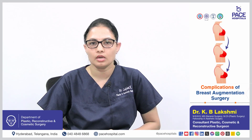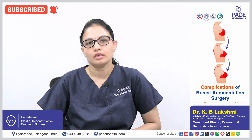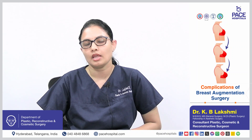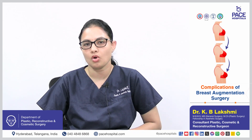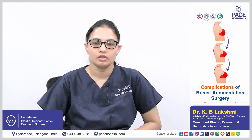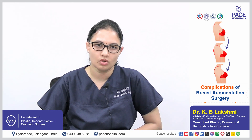As with any surgical procedure, bleeding, swelling, or bruising may occur, though the chances are lesser because there will be no dead space after placing the implant. Additionally, there can be capsule contracture — scar contracture around the implant — as well as seroma formation or implant extrusion in cases of trauma post-procedure due to extensive injury or direct impact on the implant.